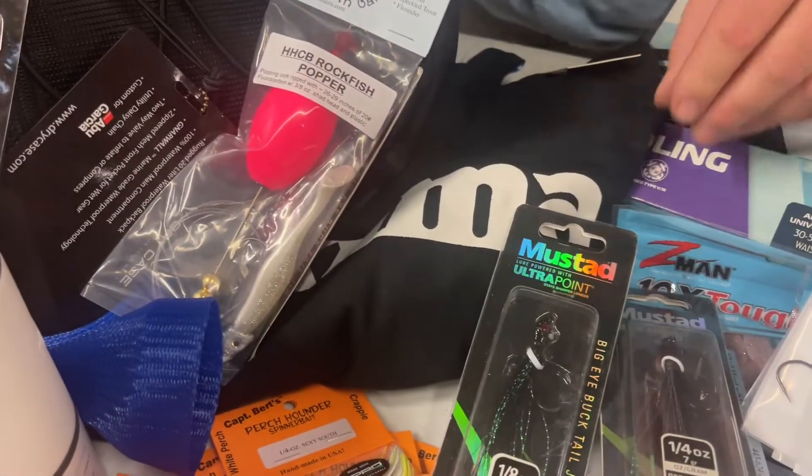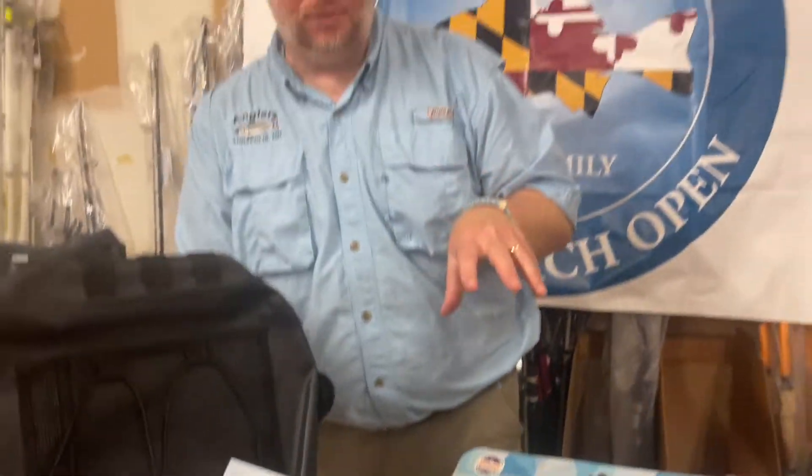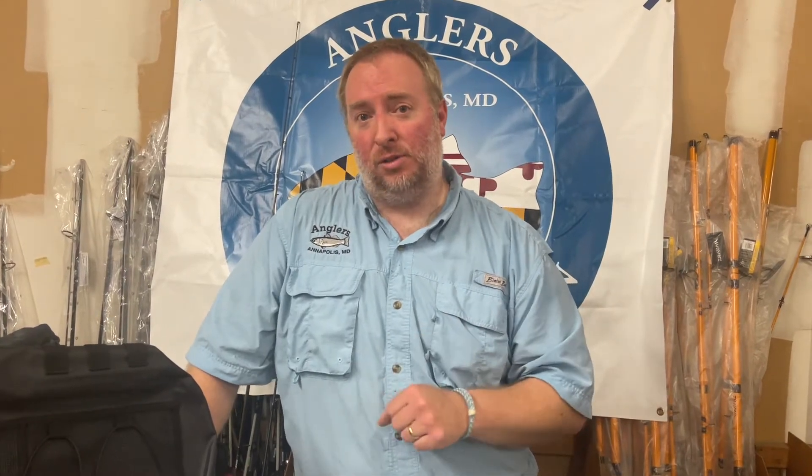Taking a break from the table for a second — you're also going to get a Benchmade knife, which is awesome, and a pair of Costas from Costa Del Mar. It'll be a code that you can go online and pick out your own pair of Costas, which is really cool.